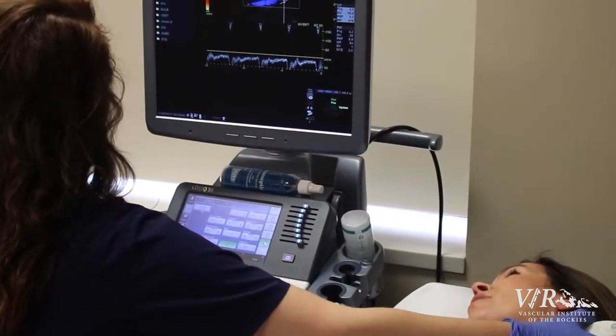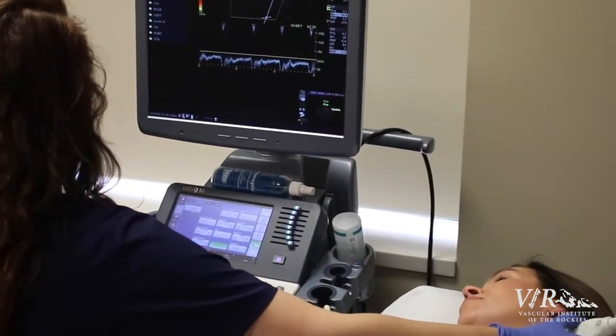Most vascular malformations require two types of studies. The first is a venous arterial duplex, which can be performed in our office, and we can determine what kind of flow the vascular malformation has — meaning whether it is a slow flow or a fast flow.